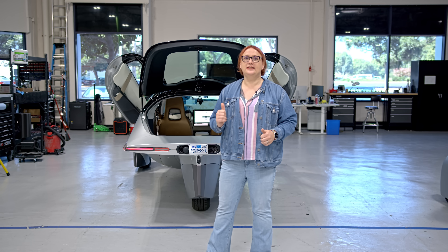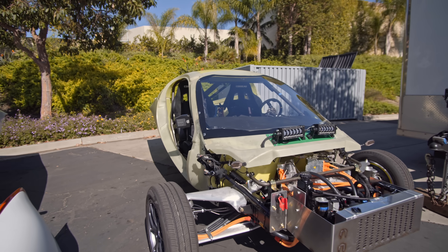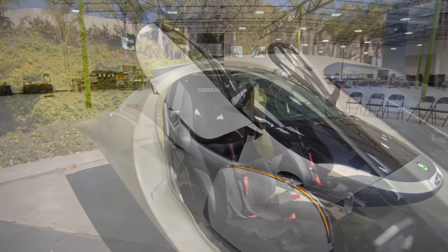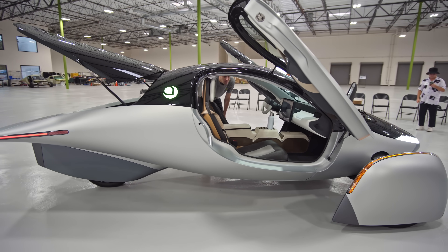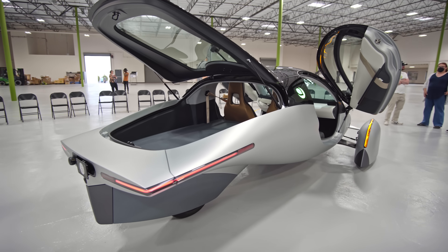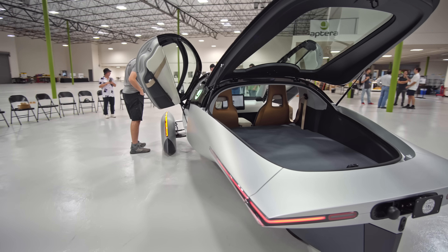The vehicle behind me is nowhere near production ready. It went Alpha, it went Beta — Beta was the one without any doors and very little creature comforts — and then Gamma. There are a whole number of different things that are going to change between the final production vehicle and what I'm going to experience today, but come along with me for the ride.